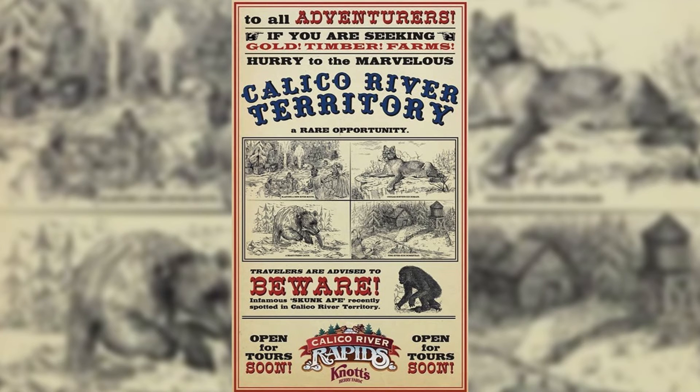Hello everybody and welcome to Parks Bro. Some exciting news out of Knott's again — we have a new teaser poster that they posted on their Instagram. It's pretty interesting stuff, and it kind of alludes to the fact that there will be more than one animatronic on this ride, so I'm very excited for that.